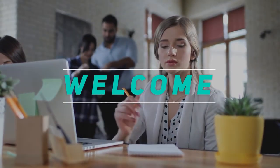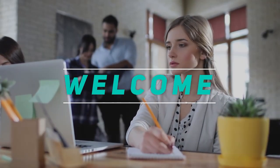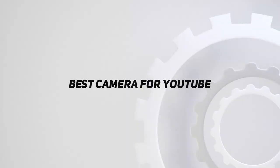Hey, welcome back to my channel. In this video, I'm gonna talk about the top 5 best cameras for YouTube.